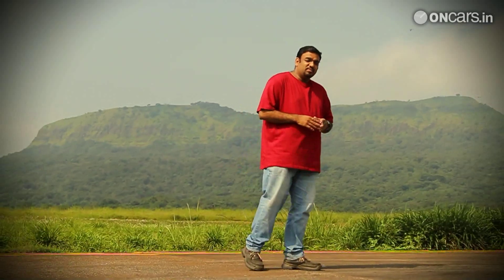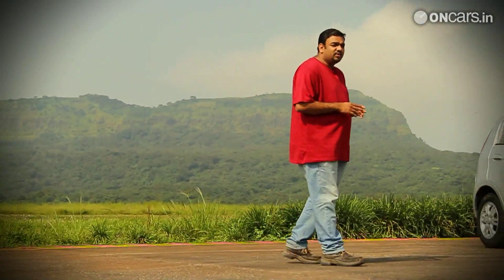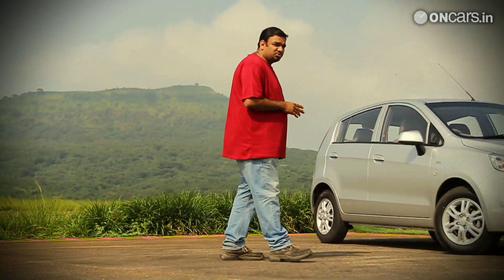Most often, sticker price is the sole factor responsible for the success of a product, irrespective of what facets it has. And who knows this fact better than the Chinese, who have been constantly flooding markets with low-cost products that instantly make life difficult for the competition. Unlike most other product segments in India though, automobiles are something that the Chinese haven't had their influence on — but now, that is about to change.